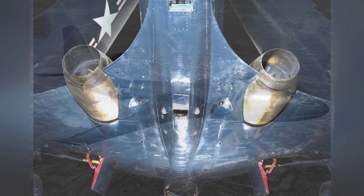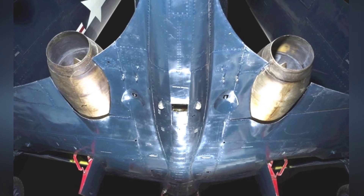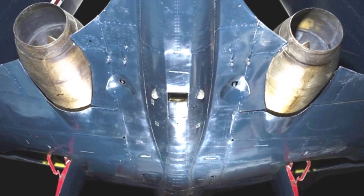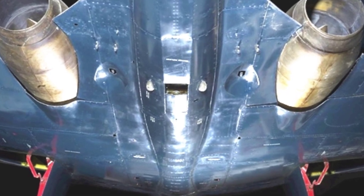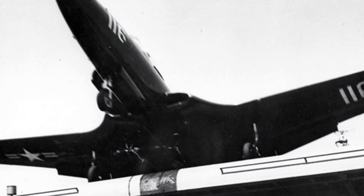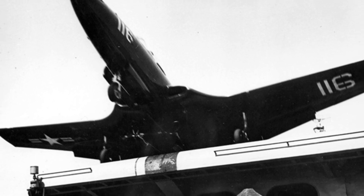At that time, the engine technology had only made certain progress and was not yet successful. The aircraft and engine projects were almost carried out simultaneously. At the end of August 1943, the US Navy ordered three prototype aircraft from McDonnell Aircraft Corporation, initially designated as the XFD-1, which later became the FH Phantom.